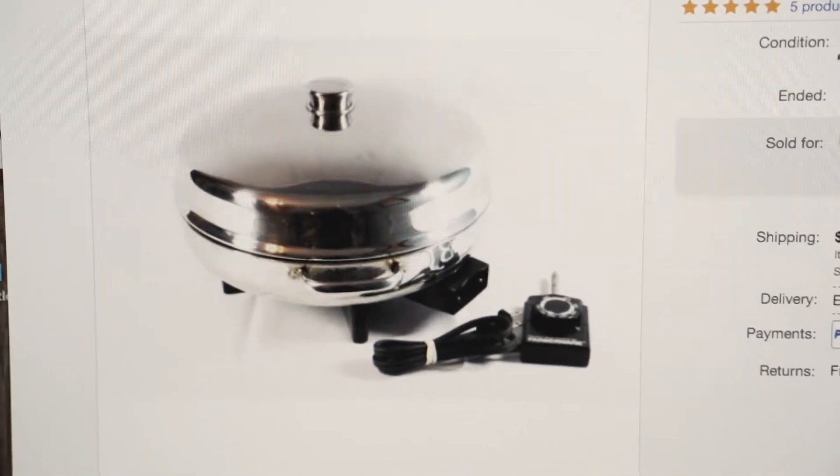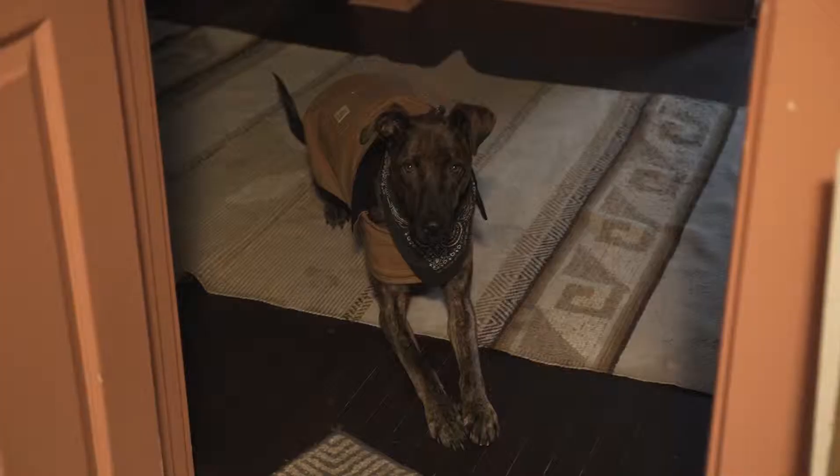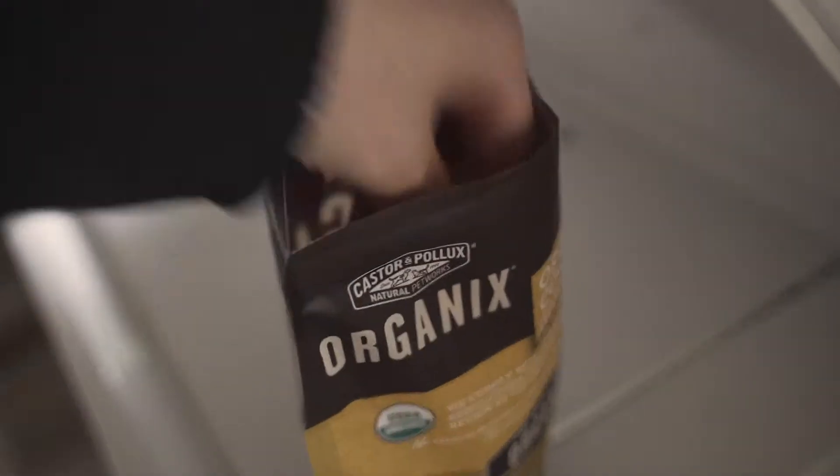Alright, I'm getting ready to take off. I give the dog a treat before leaving — good girl, good girls get two.